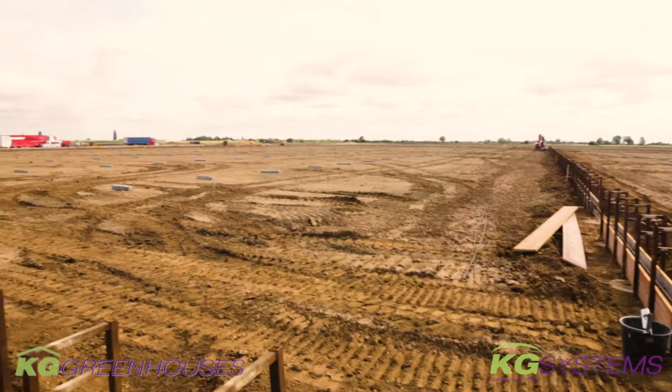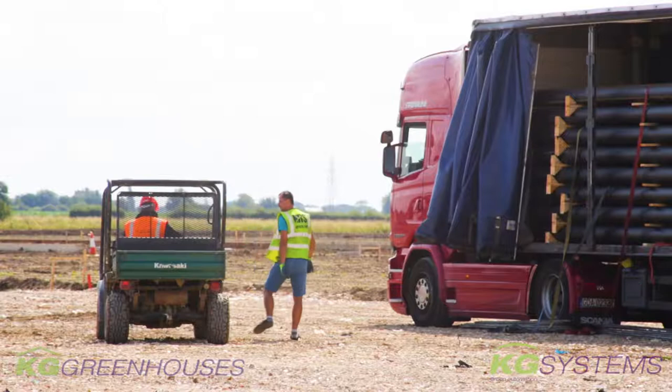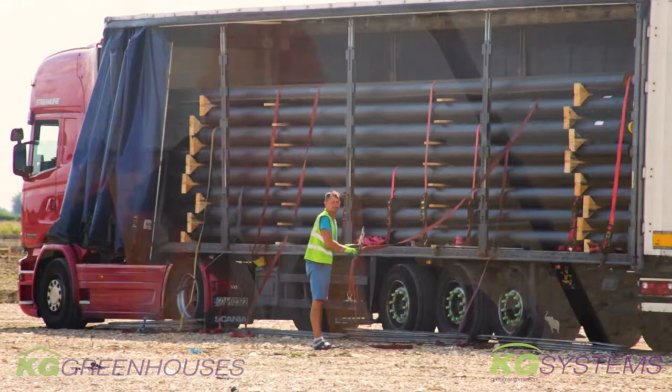We are going to work from the outside of the foundation. We are preparing for the underground heating pipes, which will start next week.